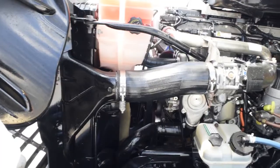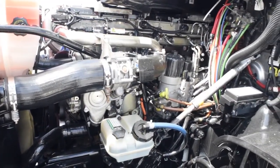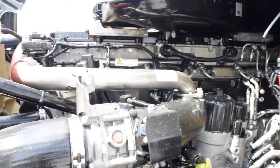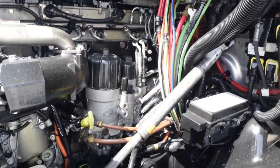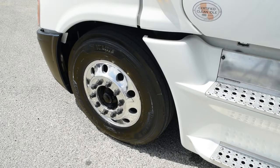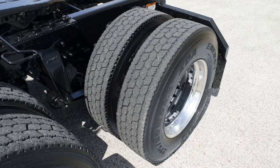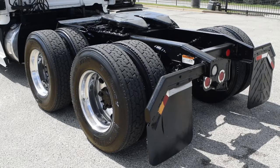This Cascadia has a very fuel-efficient Detroit DD15 455 horsepower engine with a 10-speed Eaton Fuller transmission. It has a 2.53 gear ratio, a 230-inch wheelbase, 12,000-pound front axle, 40,000-pound rear axles, dual 100-gallon fuel tanks, jake brake, air slide fifth wheel, and 10 aluminum rims on 22.5-inch tires.